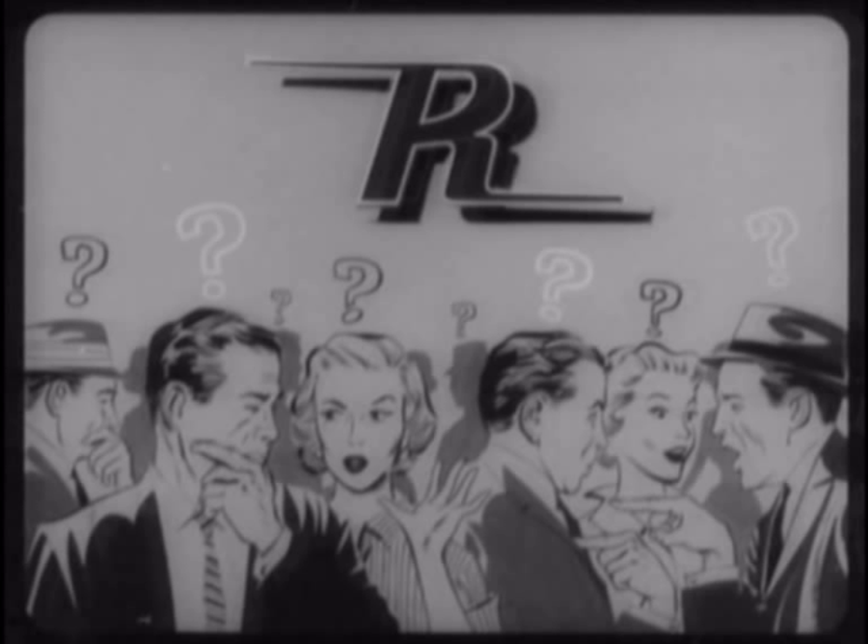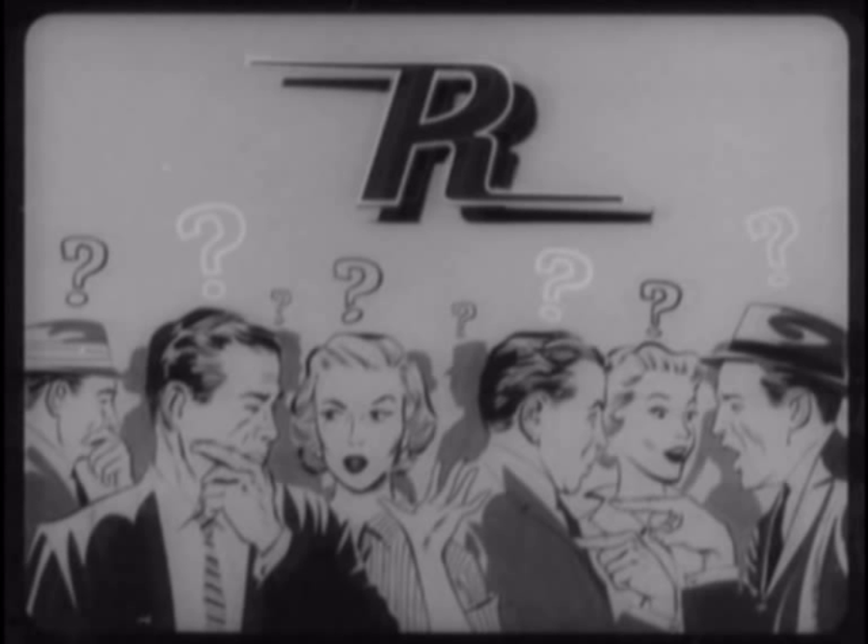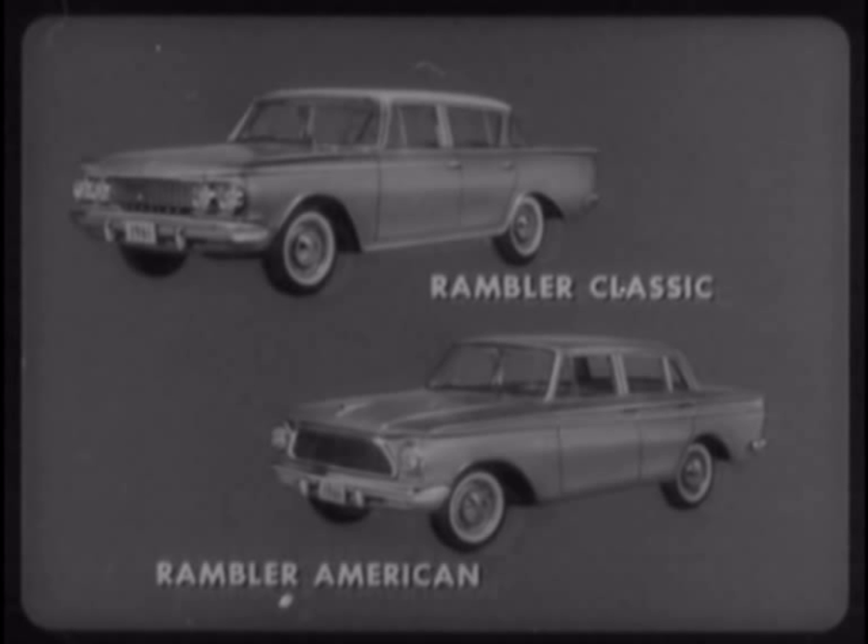Many compact car prospects are confused when the name Rambler comes up. For instance, some attribute the economy of the American to the Classic and the virtues of the Classic to the American. But the fact is that the Rambler Classic and the Rambler American are two separate and distinct cars, just as our Comet and Mercury are entirely different from each other.